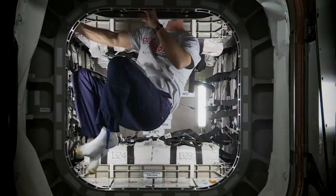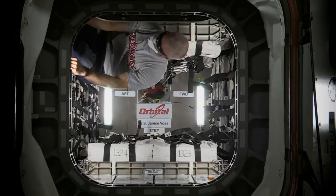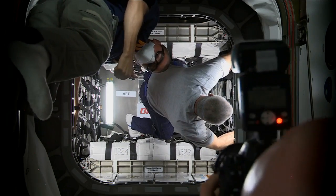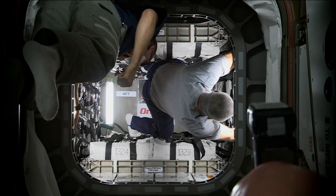The spacecraft was loaded with more than 3,000 pounds of supplies, science experiments, and spacewalk equipment for the ISS crew. Hatches were opened on Thursday and the crew will spend the next several days unloading the cargo.